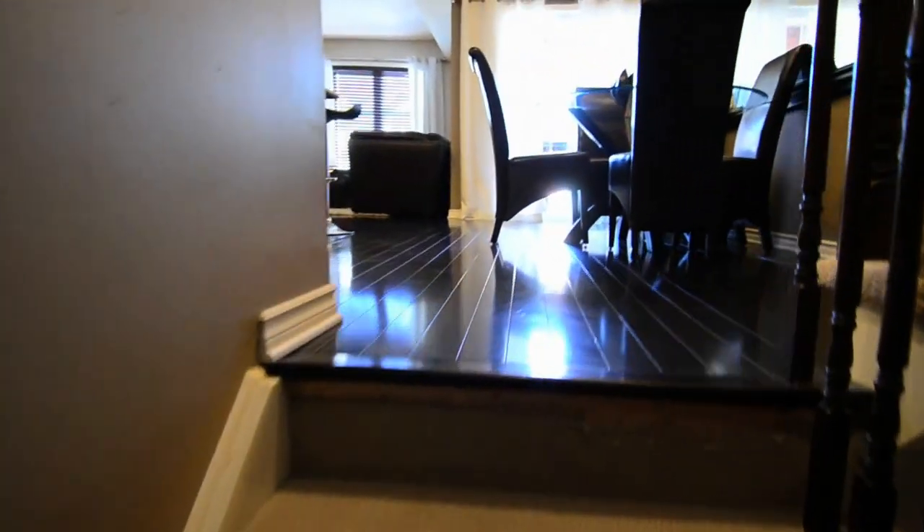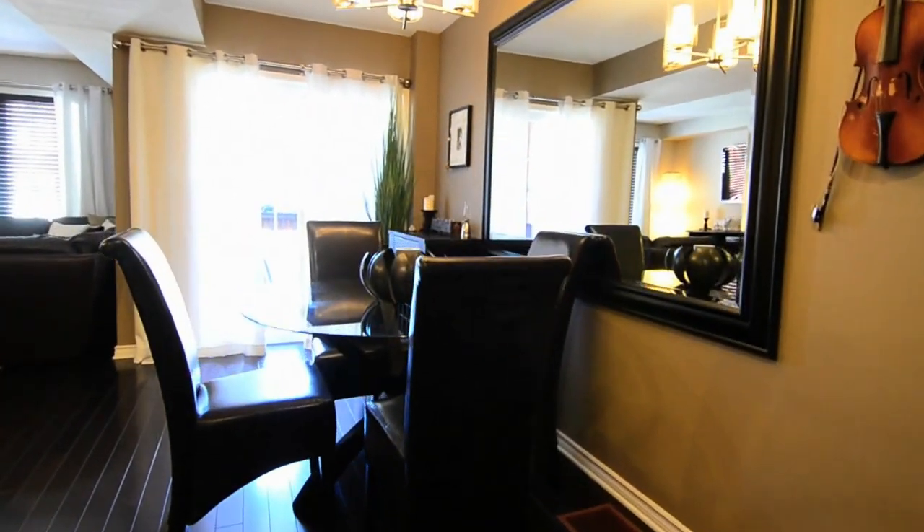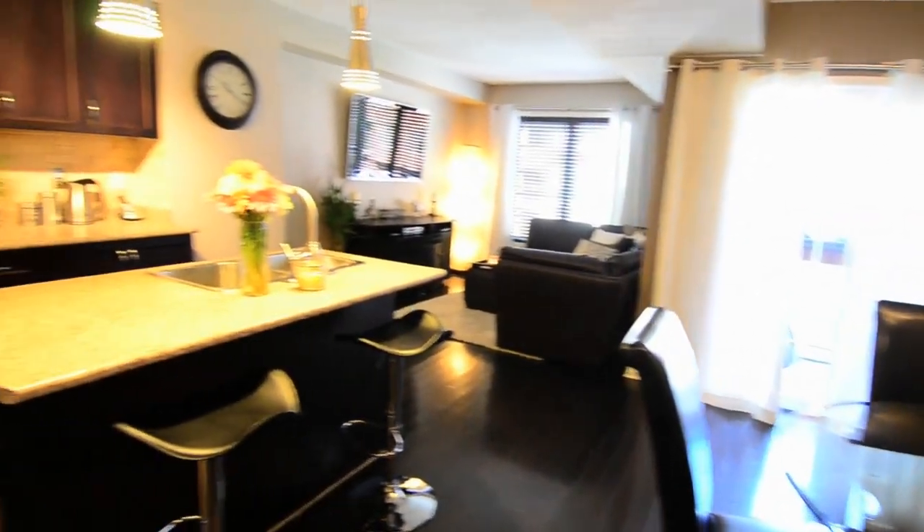A carpeted staircase leads to the second story, an open concept area which showcases the same rich hardwood, along with soft neutral colouring, and is an ideal space for entertaining family and friends.